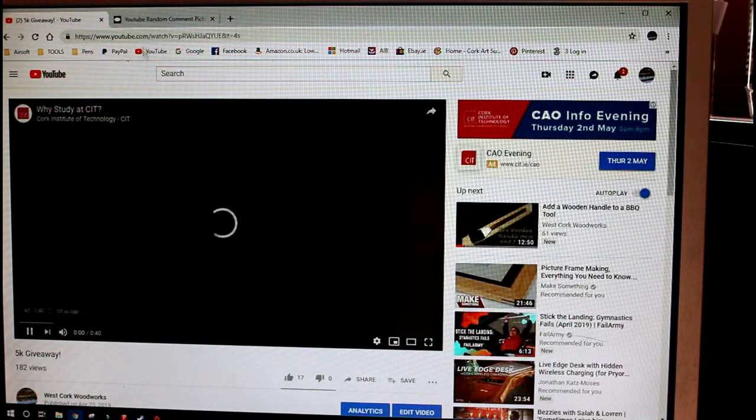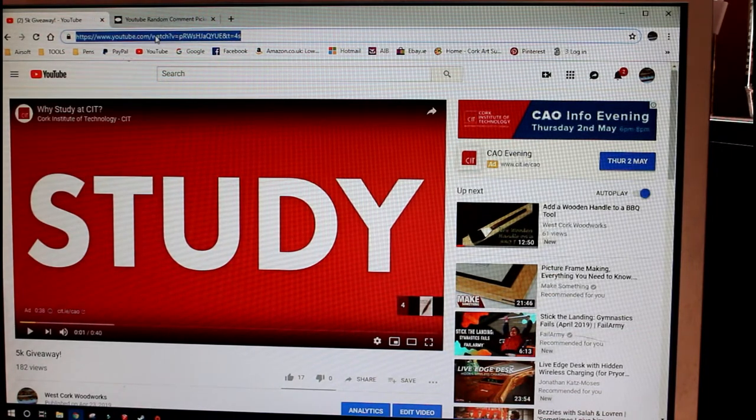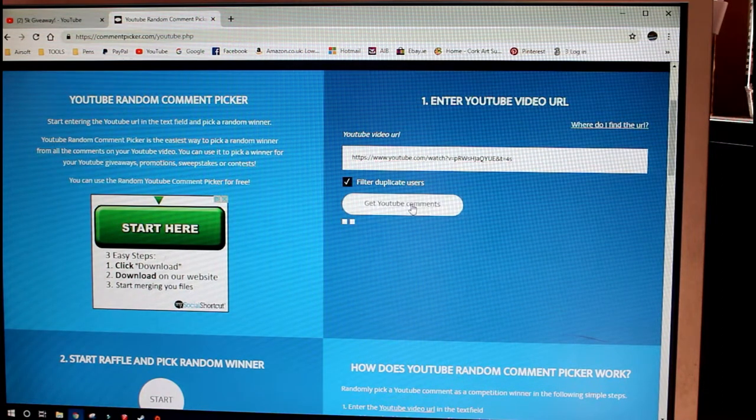Put that on pause and we're just going to copy the URL over. I've got this random YouTube comment picker — I'm going to paste that in and bring in the comments.